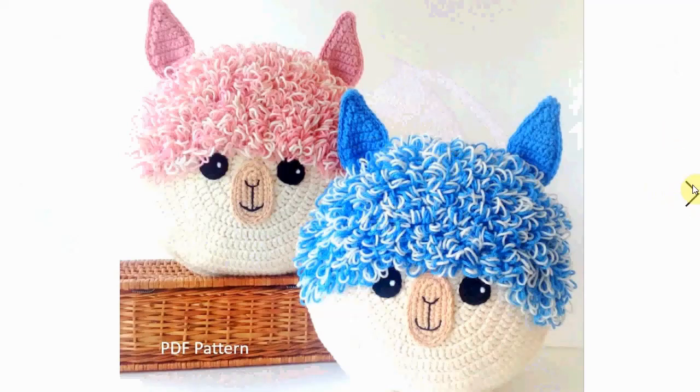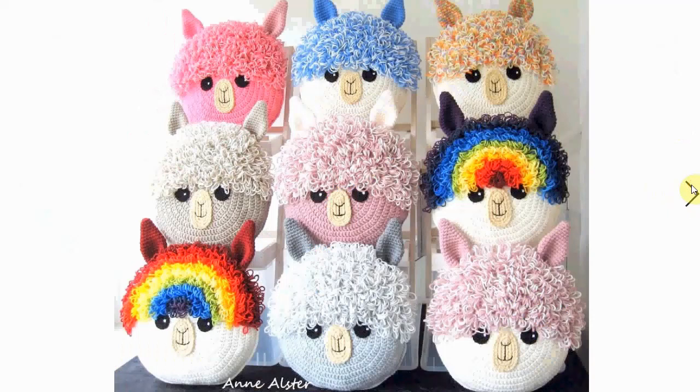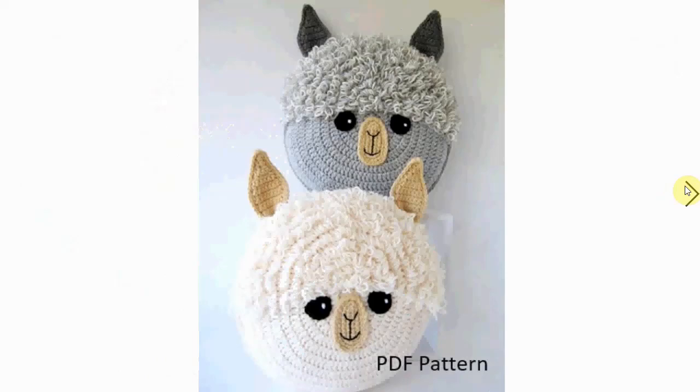We have them in different colors. Here they are — the whole alpaca or llama family! How about these rainbow hair colors? Very cool! And in neutral colors they are very cute as well.